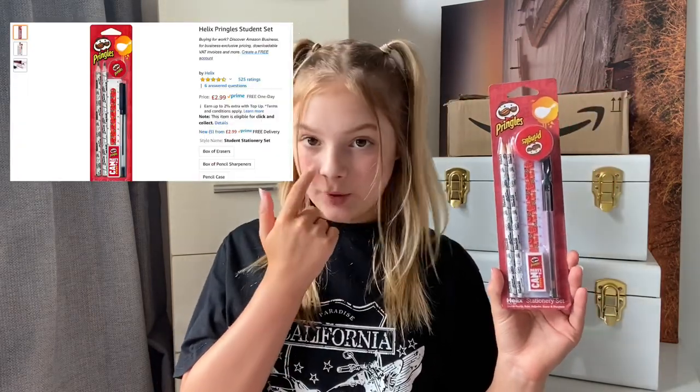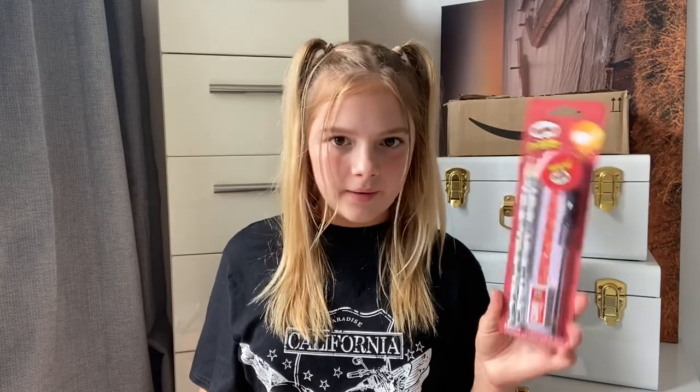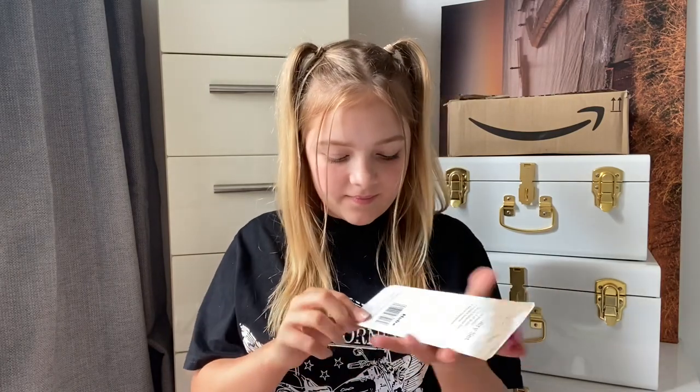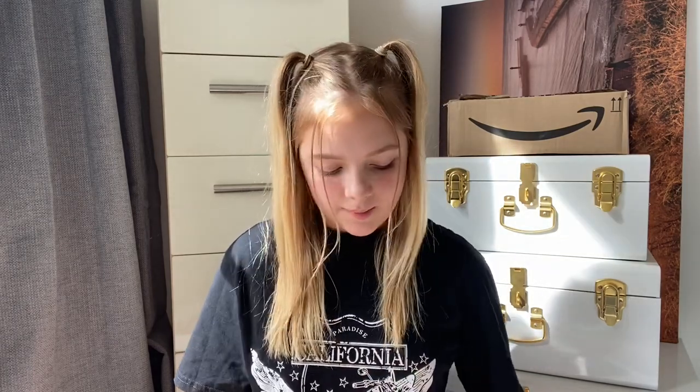Next is a Pringles stationery set. I love Pringles a lot. It comes with two pencils, a pen, a sharpener, a ruler, and a rubber — that's really good for £2.99, you get pretty much everything you need. There's not really much more explanation needed, it's just a Pringles set. I'll put it all in my pencil case.